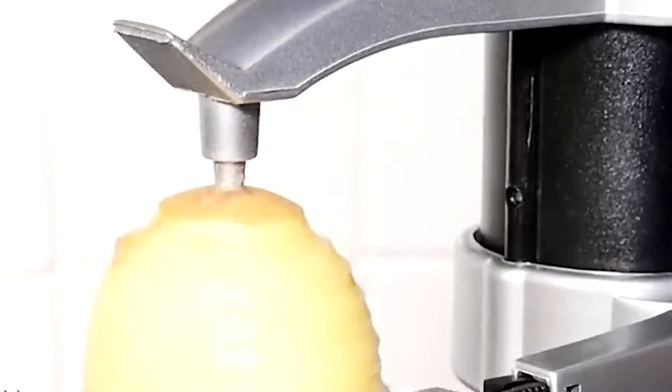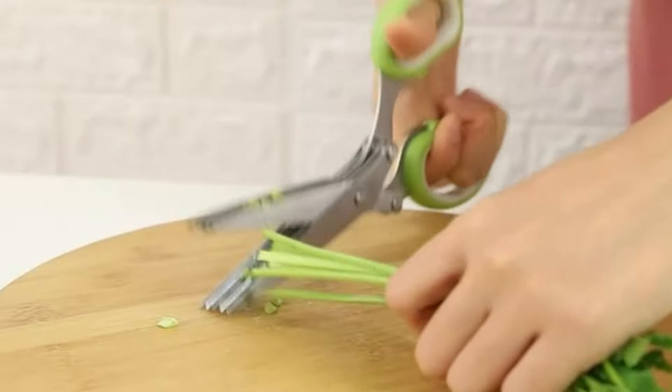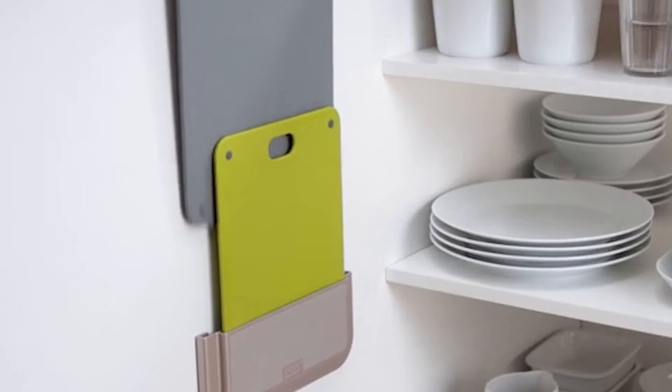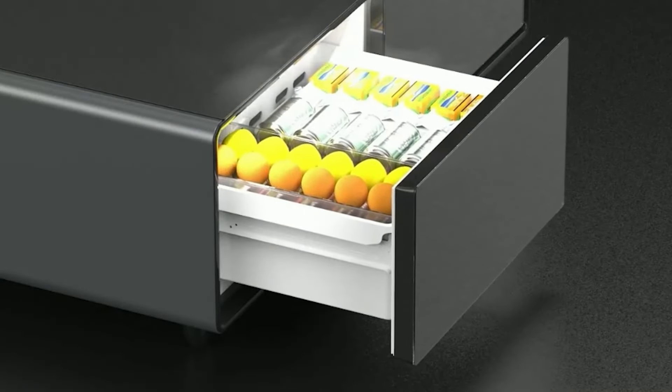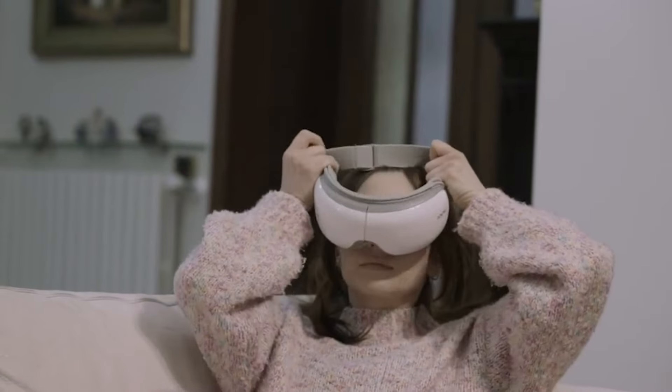Welcome back tech derps. In today's video, we're diving into some routine-changing, life-transforming Amazon gadgets for home and kitchen. From sleek designs to smart living solutions, these picks will transform every corner of your home. Links to all products are in the description below. Let's get started.